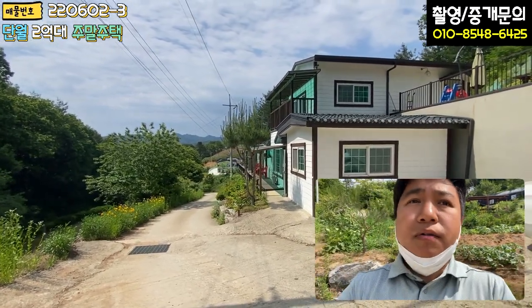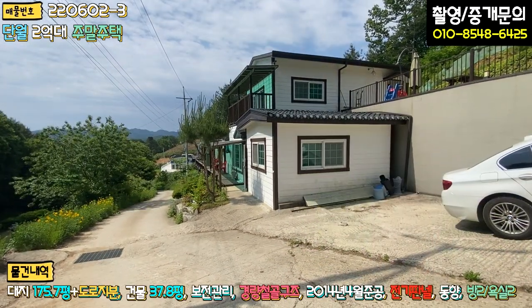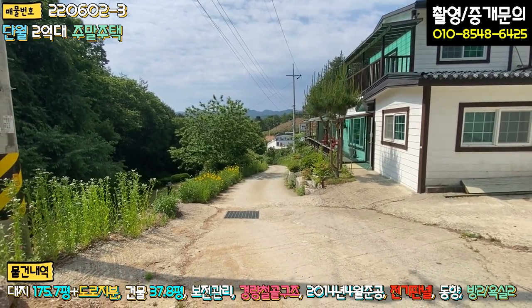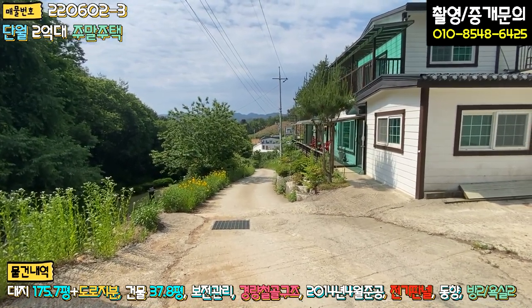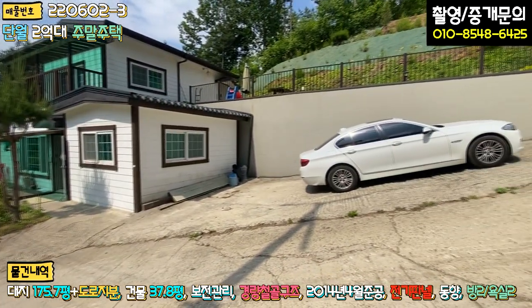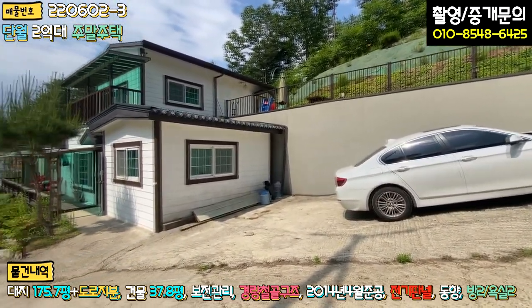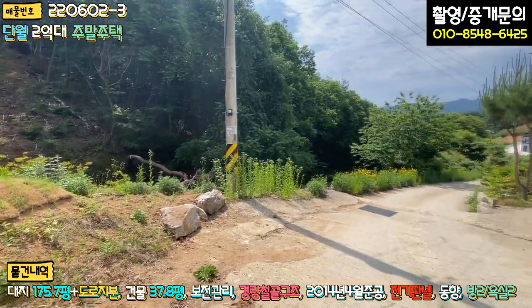그러면 본격적으로 외관과 내부 한번 둘러보겠습니다. 좌측에 도로가 접해 있고요. 일부 구간 교행이 불가능한 구간이 있고, 2차선 도로에서 약 1.3에서 1.5km 정도 들어옵니다. 대부분 아스콘 포장이 잘 돼 있어서 진입이 크게 어렵지 않습니다. 제 차 주차되어 있는 부분에 한 대, 2층에도 주차 한 대는 가능할 것 같습니다. 손님이 오시면 도로 한 켠에도 주차 한 대 정도 가능하고, 통행에는 전혀 문제가 없을 것으로 보입니다.